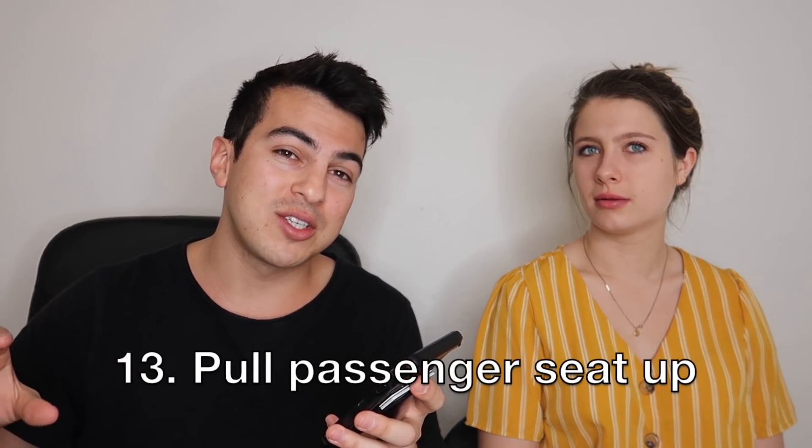Tip number thirteen: this is an old-school limo trick — pull the passenger seat all the way forward to maximize leg space in the back seat. If someone wants to sit in the front, pull the seat back for them. Really good drivers who provide that five-star experience will do this. It's a small gesture but it earns brownie points right away and puts you on your way to a bigger and better tip.